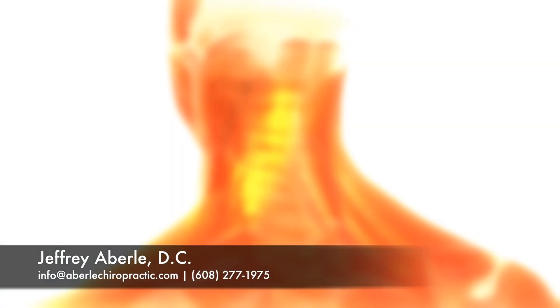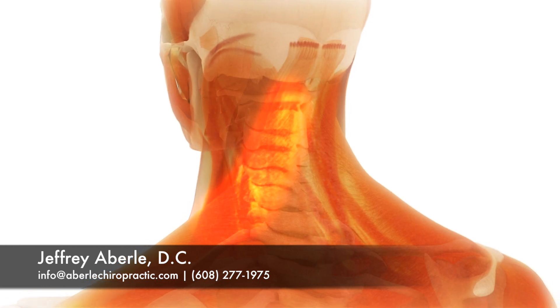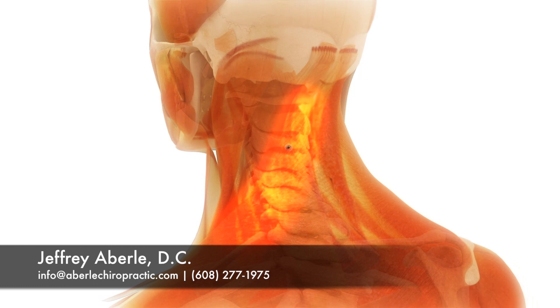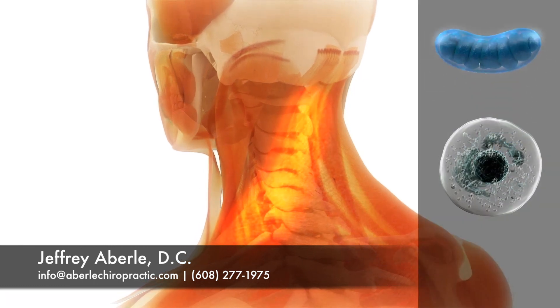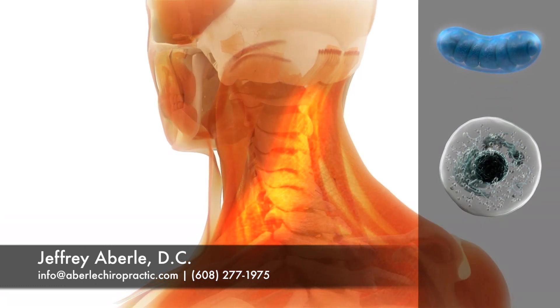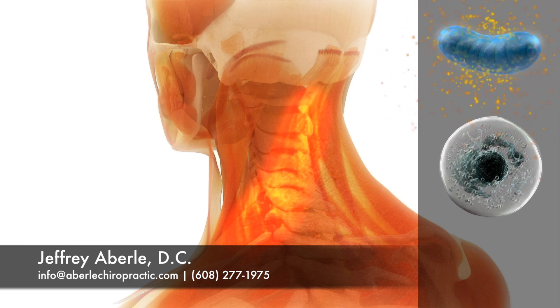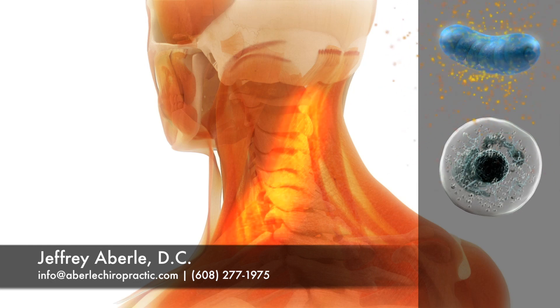When your tissues are injured with muscle strains, bruises, ligament sprains, and sore or degenerated joints, the mitochondria are also injured, which slows the body's natural healing process. The Erchonia low-level laser is proven by research to help the mitochondria make energy by a process called photobiology, thereby speeding the healing process.